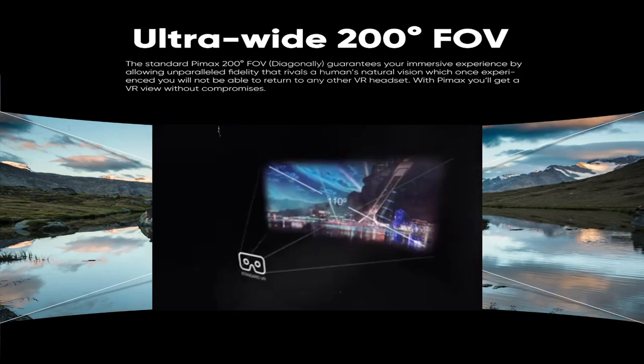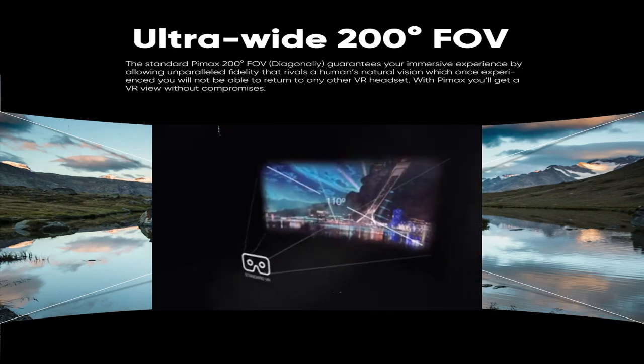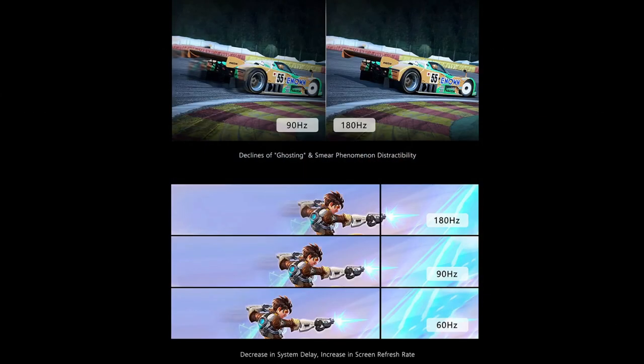But what is it that really sets the 5K Super apart from even Pimax's current flagship headset, the AKX? Well, for me, it's the blistering fast 180 hertz refresh rate. This is what gives FPS games an extra quick edge when you're trying to get off that crucial shot, and you know I do a lot of flight and driving games in my simulator, and that really makes a huge difference in the level of realism.